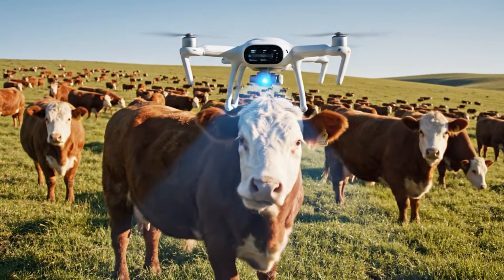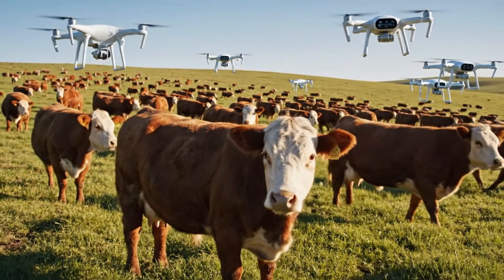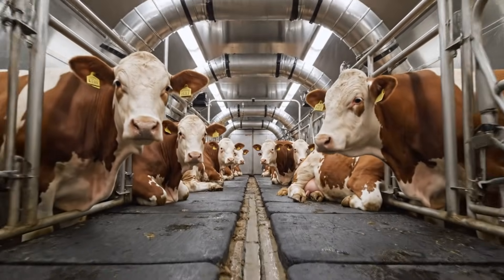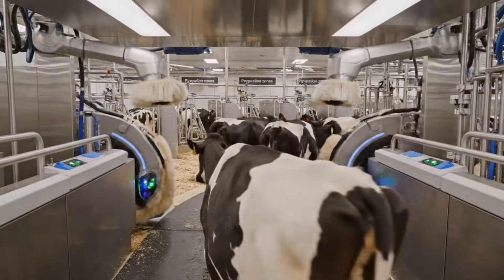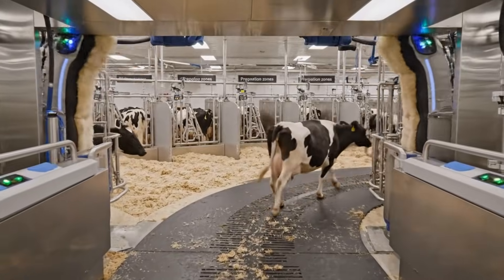Hereford cattle are raised in open-range ranches, where veterinary drones track movement and vitals. Climate-controlled livestock carriers transport Simmental cattle, utilizing cushioned flooring and airflow tunnels to reduce stress. Upon arrival, automated systems guide cattle through humane handling lanes toward preparation zones designed for maximum comfort and minimal stress.